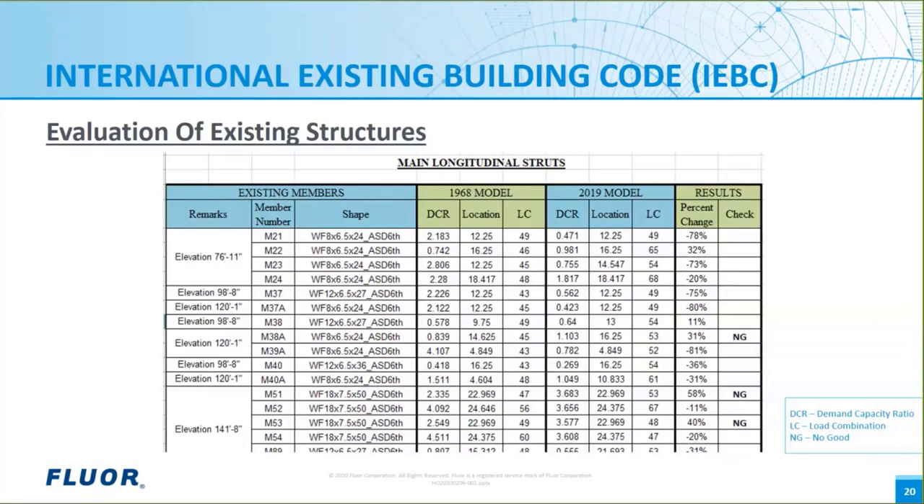It helps if you're really good with spreadsheets to keep track of all of the numbers and to make the required comparisons. Here is part of one tab of one of the many spreadsheets we developed to organize and summarize the calculations for the previous coke drum structure example. For this structure, the finite element models had over 1,700 members and 70 different load combinations to consider for each model. The 1968 model data represents finite element model one for the original construction.